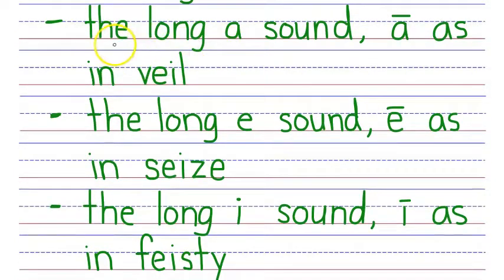It makes the long A sound, as in veil; the long E sound, as in seize; and the long I sound, as in feisty. So it can say A, E, or I.